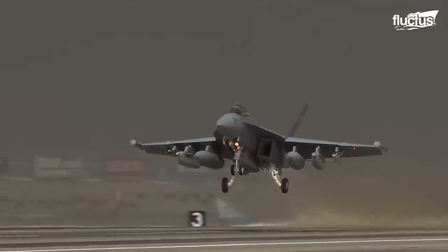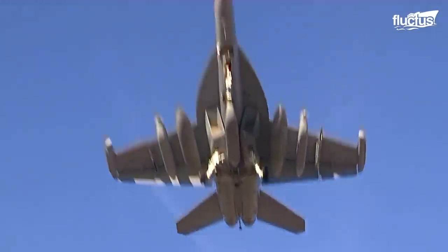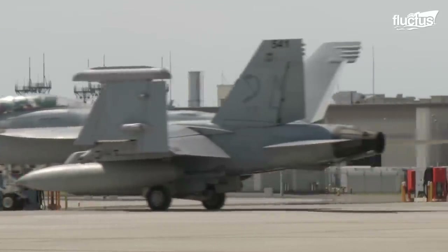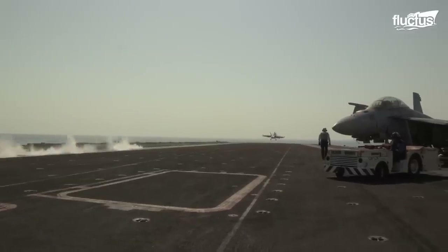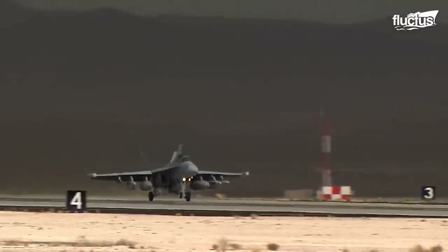Similarly, its counterpart, the EA-18G Growler, is considered one of the most capable airborne electronic warfare aircraft. Created from an F/A-18 Hornet, this plane can operate from both carrier and land bases, and has a thrust of up to 44,000 pounds.